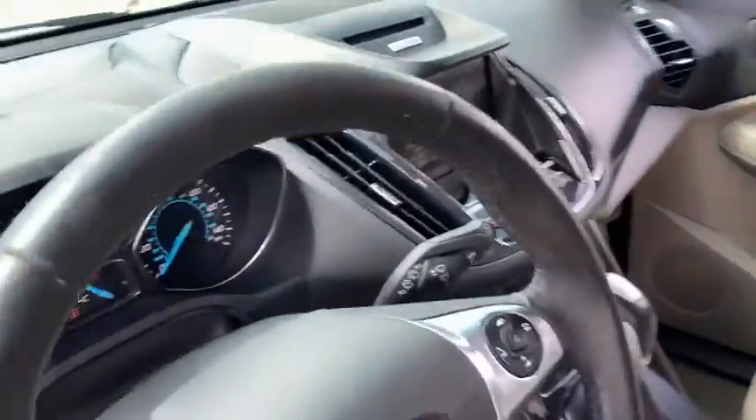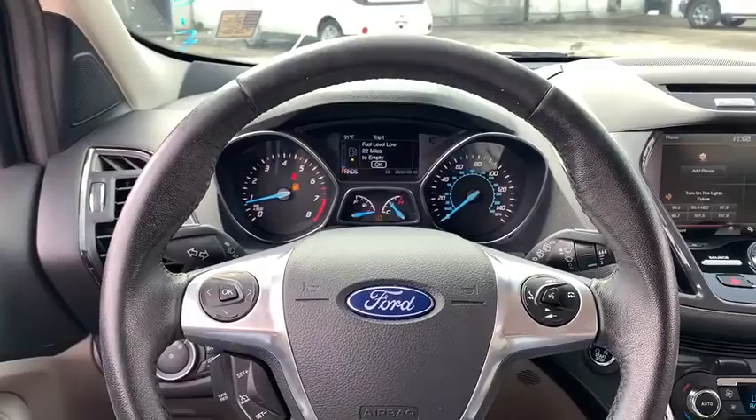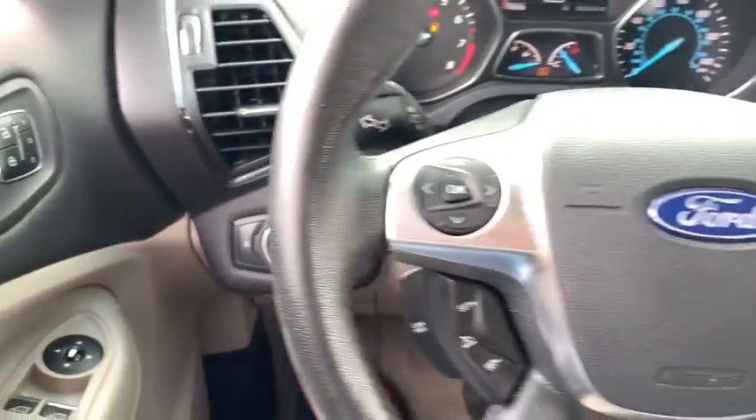Compass, trip computer, heated front seat, security system, CD player, electronic stability control, fog lights, overhead console, tachometer, remote keyless entry.